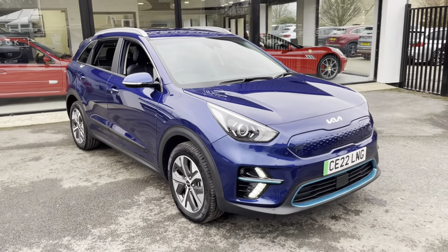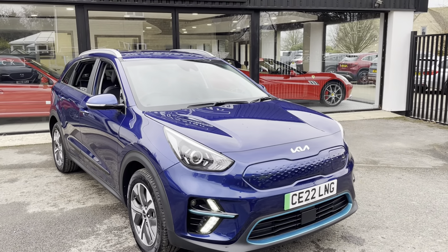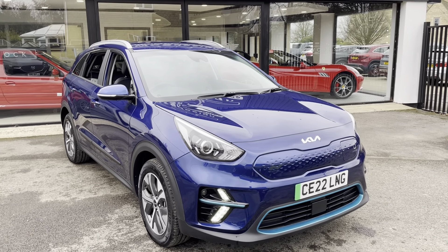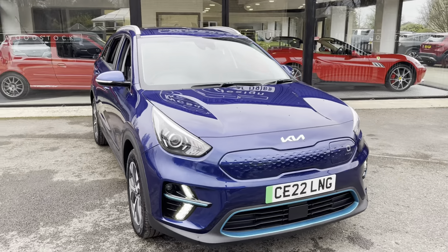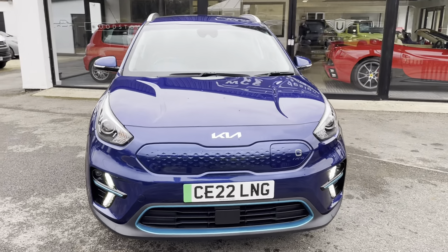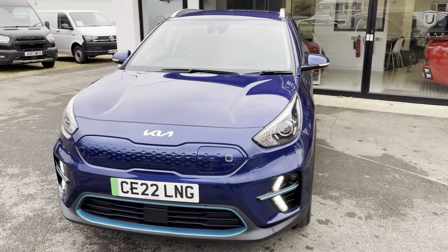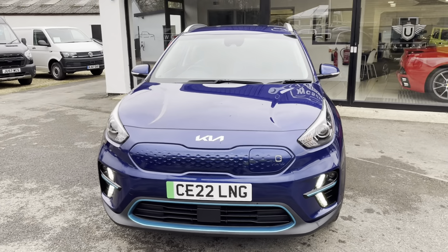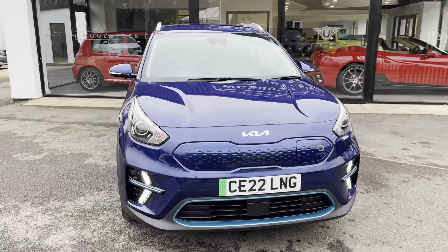Hopefully that gives you a good idea of the car. If you'd like to give us a call on 01993 220783, that's James, Christian, or Ian — we'll be happy to answer any questions you might have. We'd also be interested in taking a part exchange and we do have finance options available.